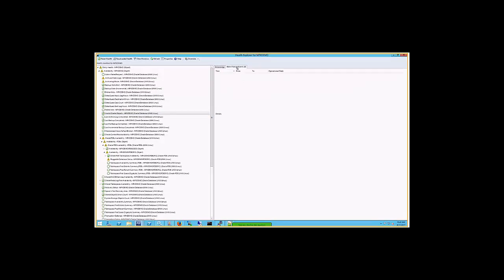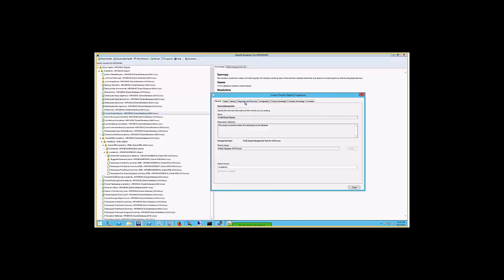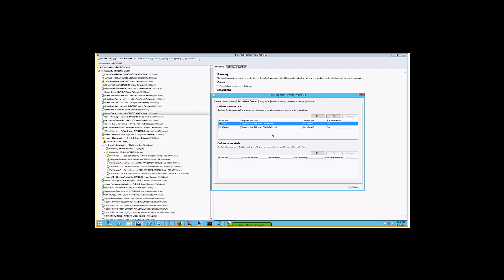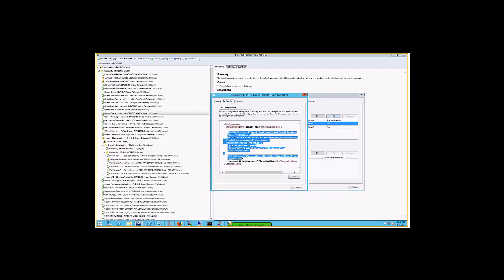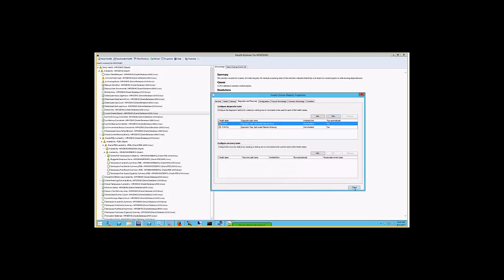The invalid objects diagnostic task provides a list of invalid objects. As we don't have invalid objects in this demo, the task doesn't fire, but it would come up and you could run it. You can see it in the monitor configuration — this is the task that will run to determine the invalid objects and return them.